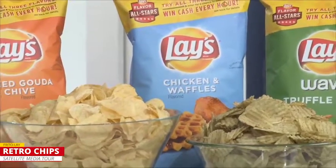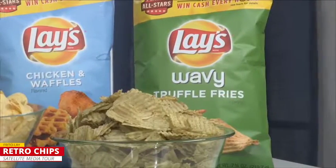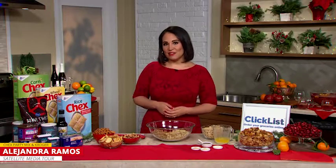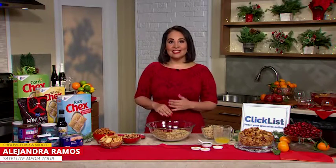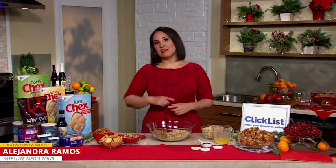Lay's right now is bringing back three flavors from the Flavor Vault. These are three all-star flavors that were fan favorites. Tex Party Mix — it's a classic that a lot of us grew up with, but what I love about it is that it's so easy to make. It takes less than 15 minutes and can be made in advance.